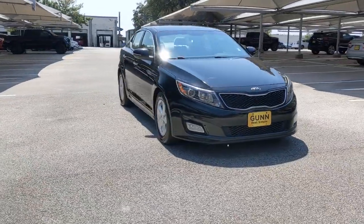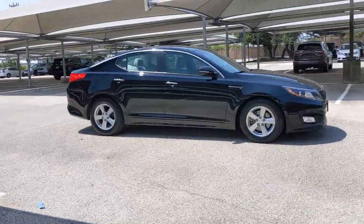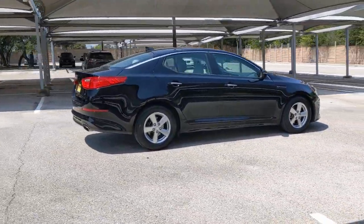This could be the car for you. The 2015 Kia Optima. This vehicle still has fewer than 110,000 miles on the clock, so it won't last long.